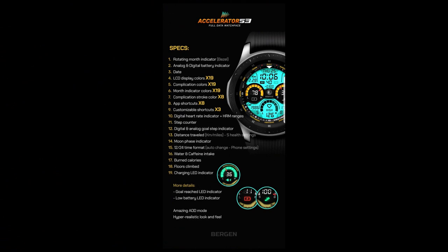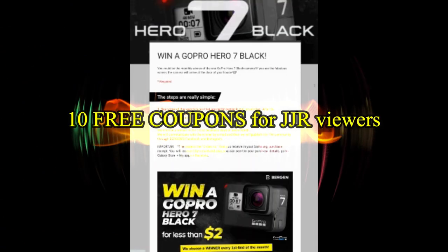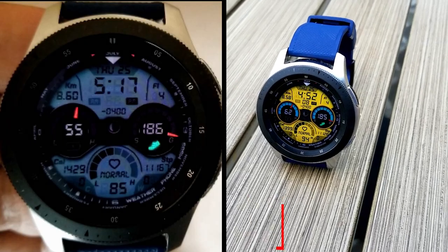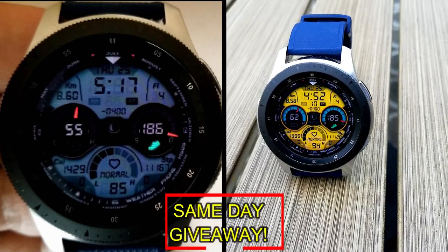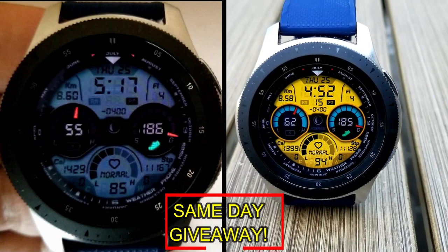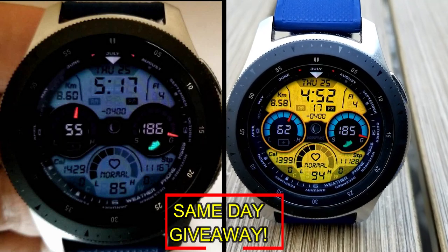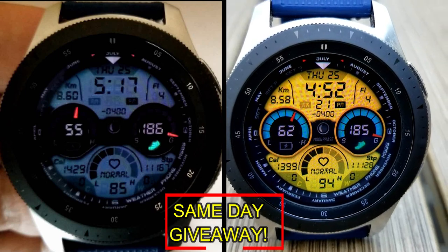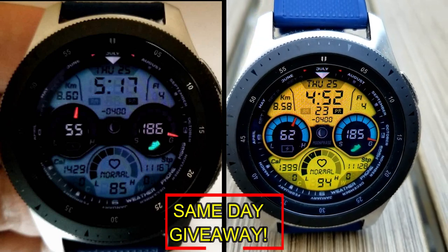If you want more information on the watch face I reviewed today, simply do a search in the Galaxy App Store under the name of this face. The full details including the direct link are included right in the video description. I'm also going to be giving away free coupons to random lucky viewers that comment below. I'll leave a reply under the winners' comments to let them know exactly how they can get a coupon. As always, good luck to everyone — enjoy the rest of your day and I'll catch you guys in the next episode.